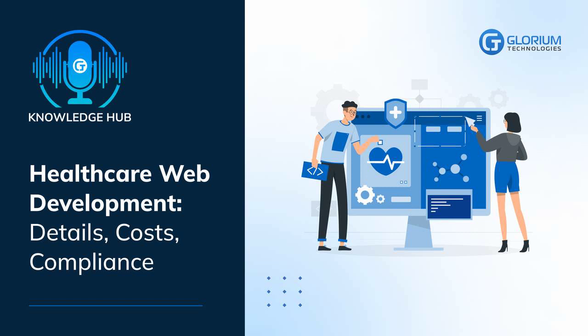What are the steps of healthcare web development? Step 1: Information gathering — purpose, main objectives, and target audience. The preliminary research and information collection phase defines how to do all other stages effectively. You need to be clear with the website purpose and the target audience you want to attract.